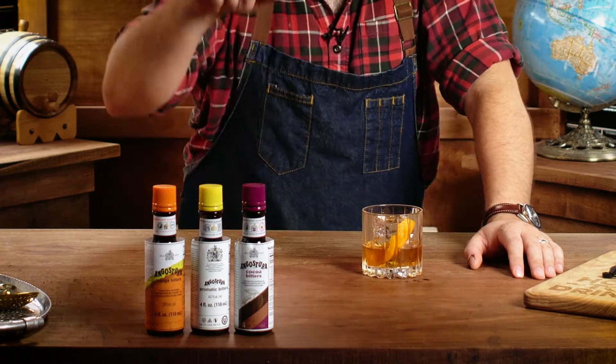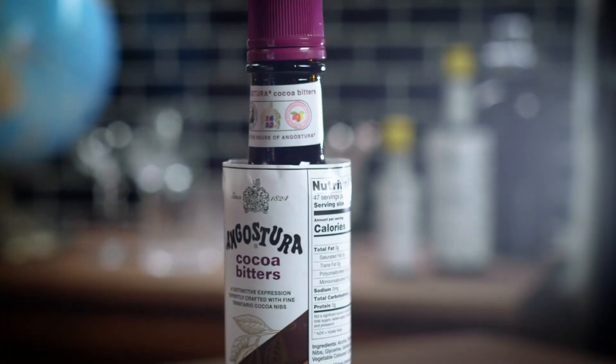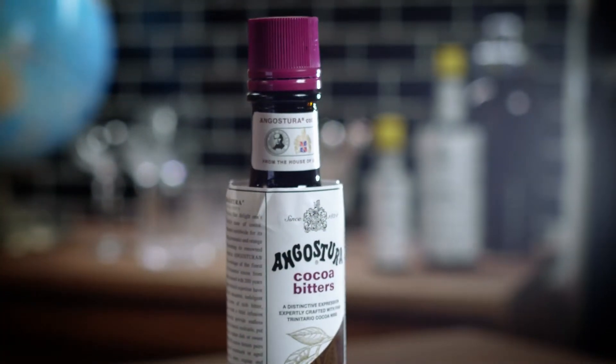Angostura also launched its third ever bitters innovation, Cocoa Bitters, in 2020, marking a milestone launch for the brand.